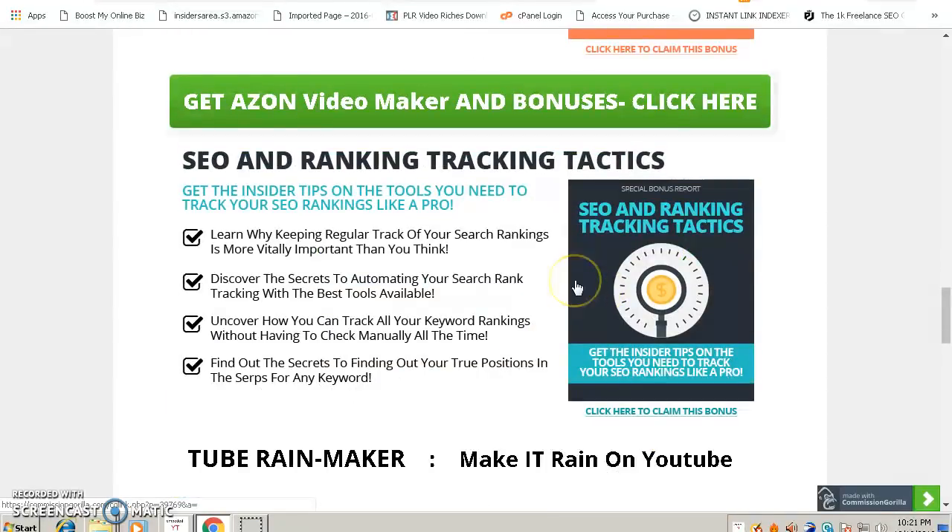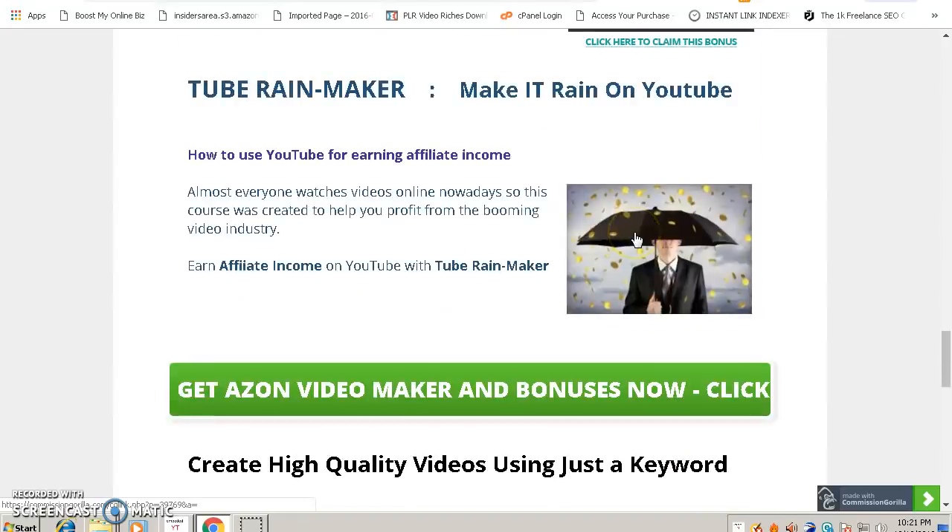The third bonus is called SEO and Ranking Traffic Tactics. This bonus will show you how to track the videos you rank using Ason Video Maker so you can know where you're ranking, how to improve your promotions, and how to beat your competitors. Since you'll have a lot of competitors when promoting Amazon products, learning to track your rankings is essential.